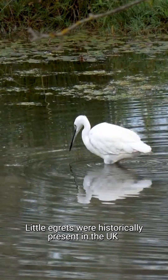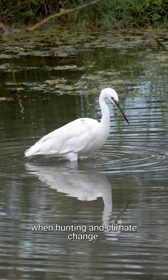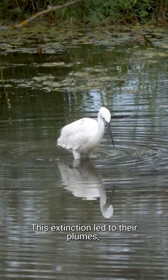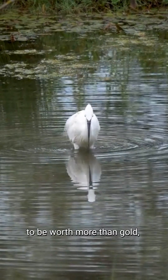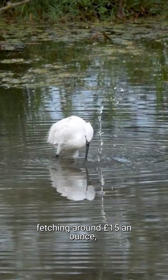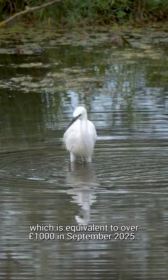Little egrets were historically present in the UK until the 16th century, when hunting and climate change caused their localised extinction. This extinction led to their plumes, which were used in clothing, to be worth more than gold, fetching around £15 an ounce, which is equivalent to over £1,000 in September 2025.